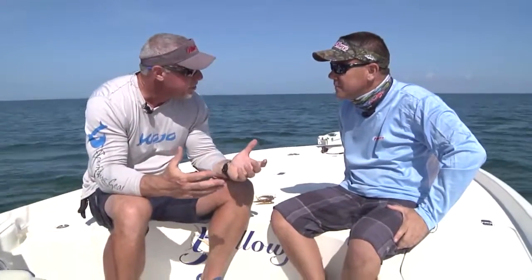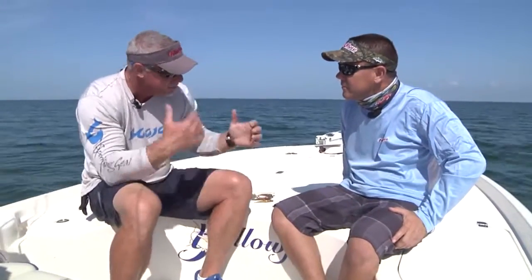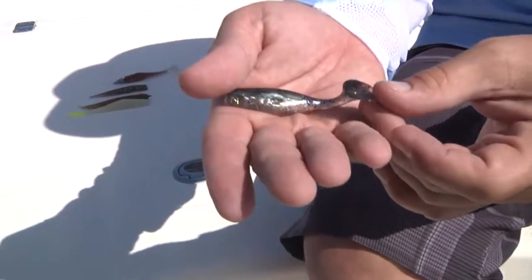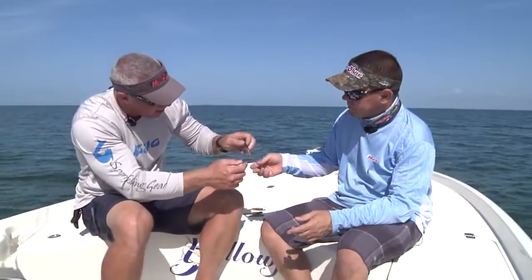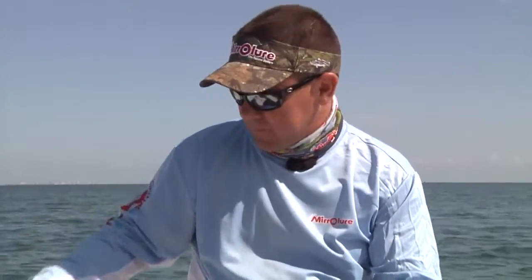Mike, today we caught a lot of fish. The bite there at the end was on that new Mirodine, but mostly we were throwing your line of plastics — the marsh minnow and the Little John. Yesterday I was throwing the soft shad out here, worked really well. Let's break down the plastic line. The oldest bait in the line is the soft shad — it's a nice paddle tail, four inch bait. It's got a nice little wobble; that thin tail area gives it great action and vibration in the water. You can cast it out and just reel it in — the action's built in.